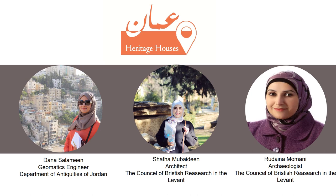The Amman Heritage Houses project conducts a documentation process using the recording and condition assessment methodology of the EAMENA project to record and assess heritage houses in Jabal Amman and Jabal al-Webde, the two oldest neighborhoods in Amman.